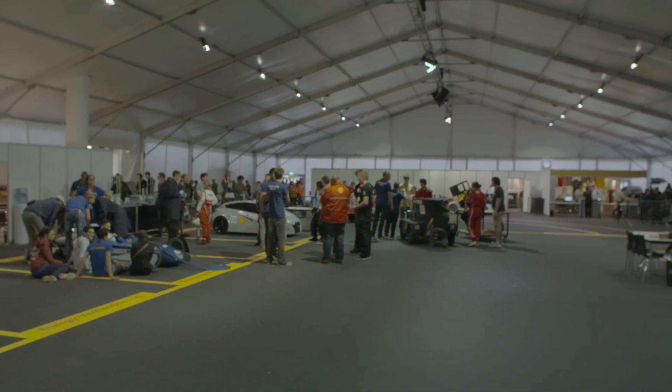Behind me are the technical and safety inspections. These inspections consist of 9 steps which you all have to complete before you're allowed to go on the racetrack.